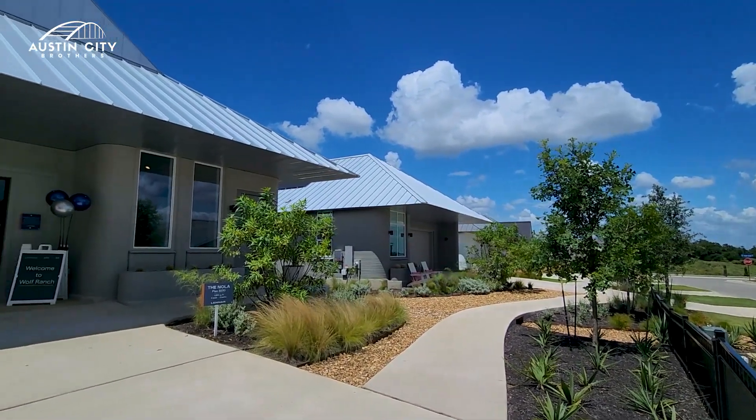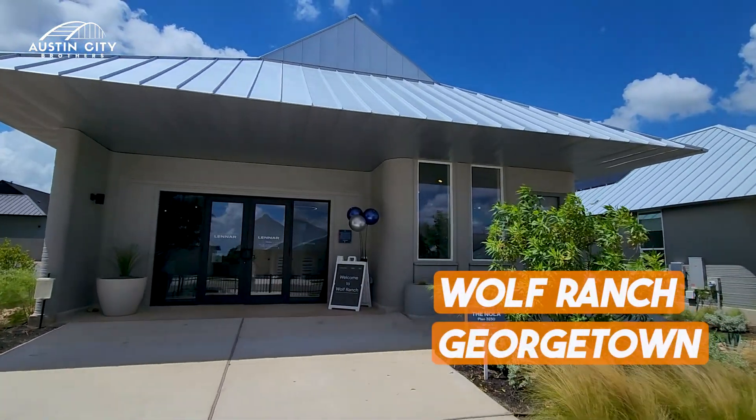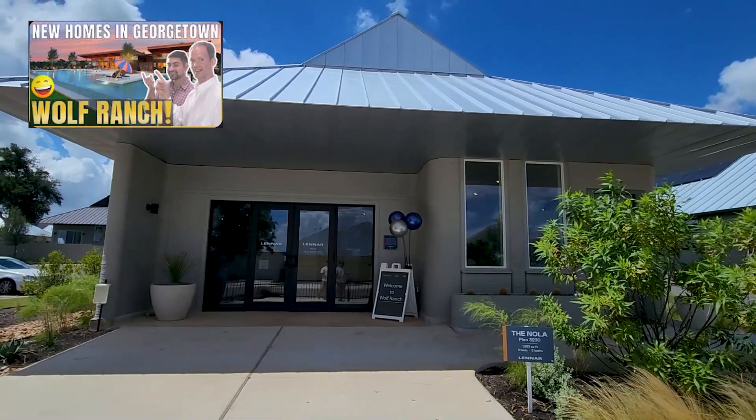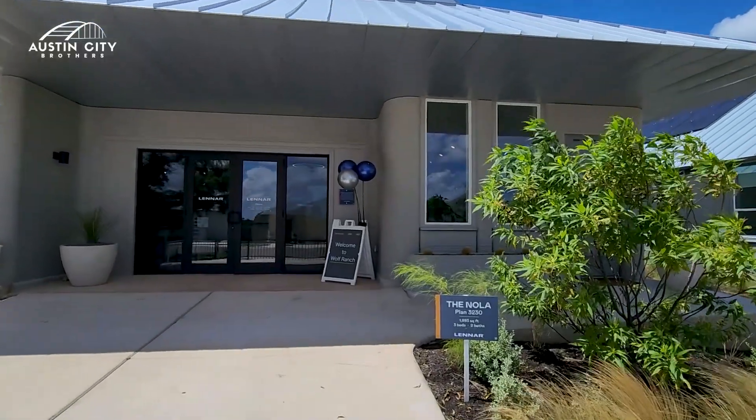These homes are located at the master planned community of Wolf Ranch in Georgetown, Texas. If you are not familiar with Georgetown, check out the card in the description to see the video we have made about Wolf Ranch.